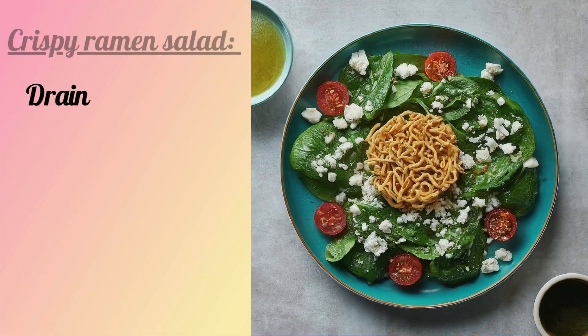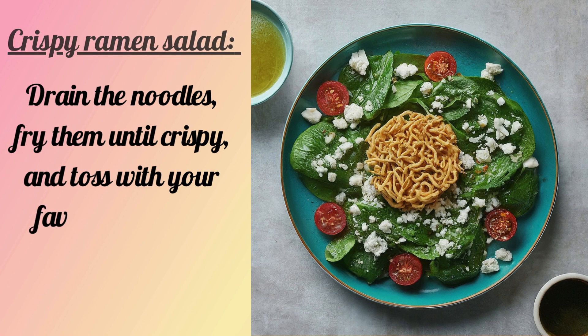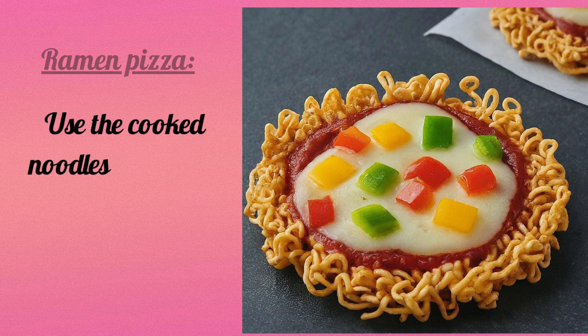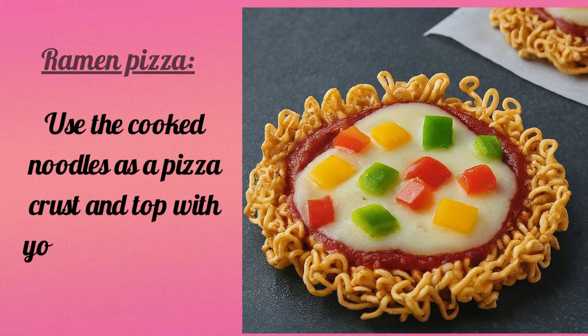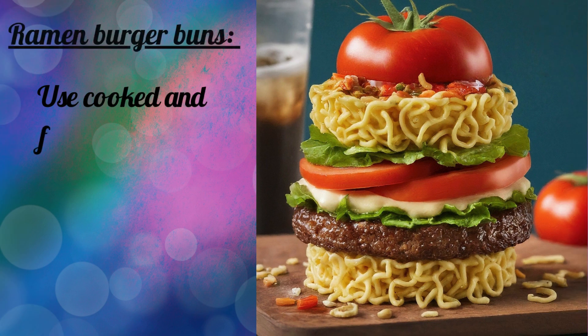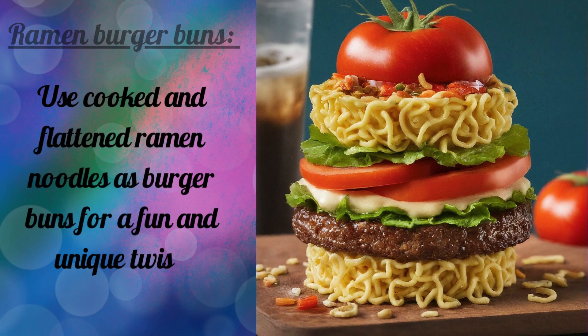Creative Twists: For a Crispy Ramen Salad, drain the noodles, fry them until crispy, and toss with your favorite dressing and vegetables. Use cooked noodles as a pizza crust topped with your favorite pizza toppings, or flatten them into Ramen Burger Buns for a fun and unique twist.